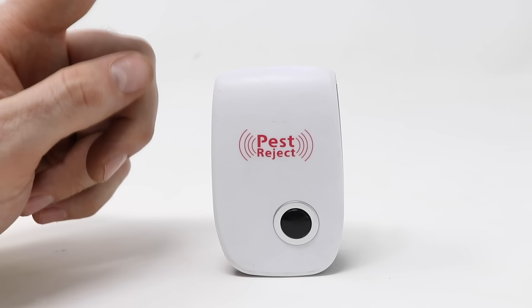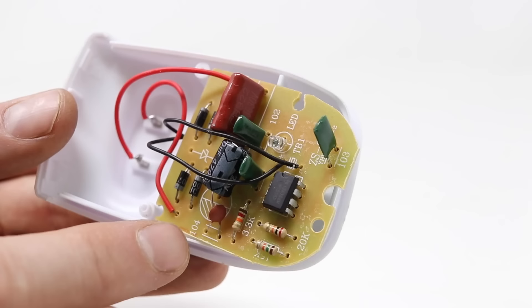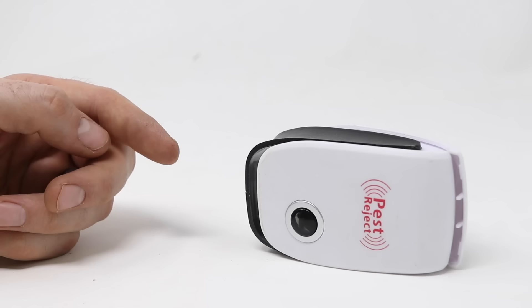I am curious what's inside, so I'm going to pop it apart and look at the guts. Inside it looks like a pretty simple circuit board — that's for the light and that's for the sound. But it doesn't work.